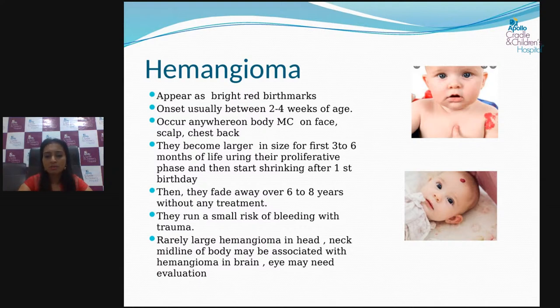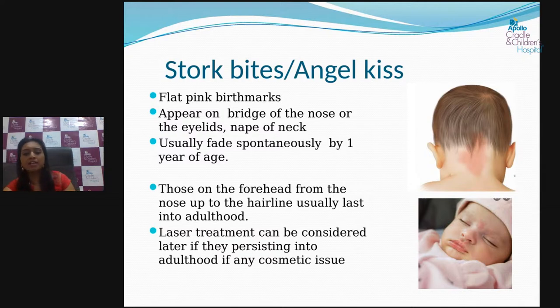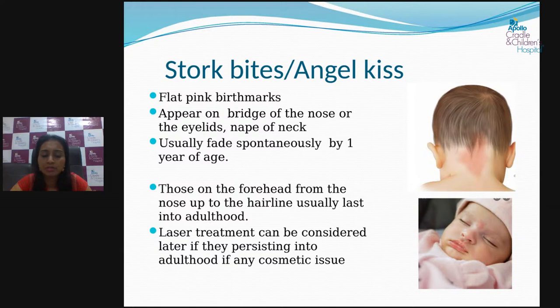The next common mark is the stork bite, also called angel kiss — a pink birthmark most commonly visible on the upper eyelid, bridge of the nose, and sometimes the nape of the neck. It looks scarier after a bath as it appears more reddish, but nothing to worry about. It usually resolves spontaneously by one year of age. In rare cases where it is large, on the face, and not regressing by five to six years of age, it can be treated by a dermatologist with laser treatment.